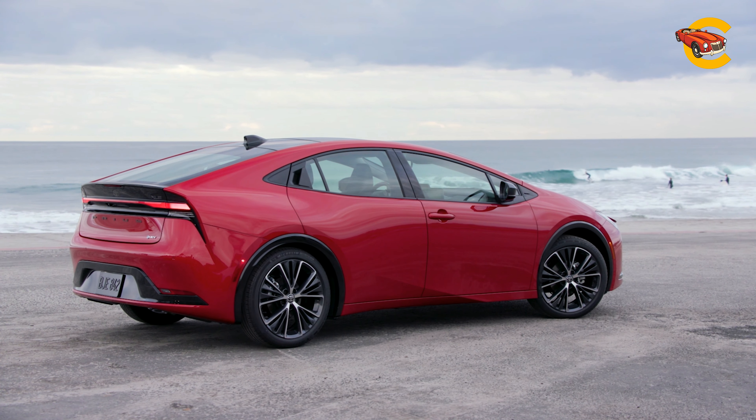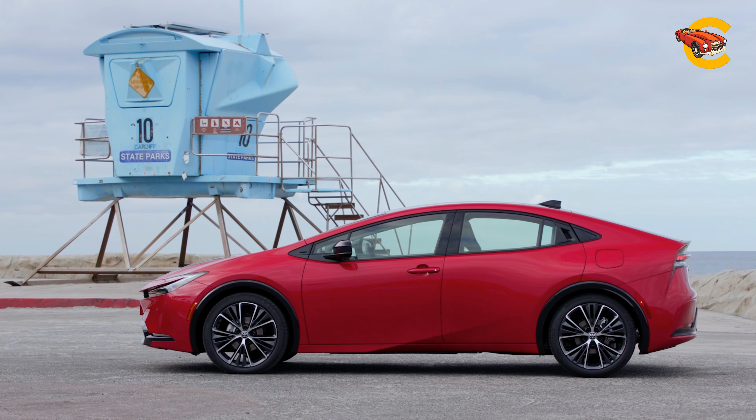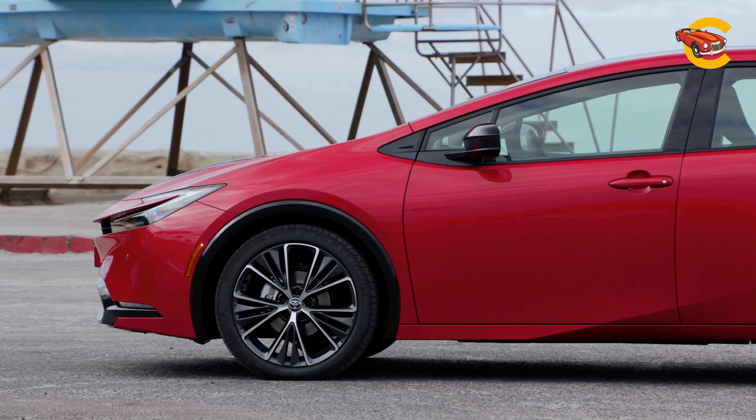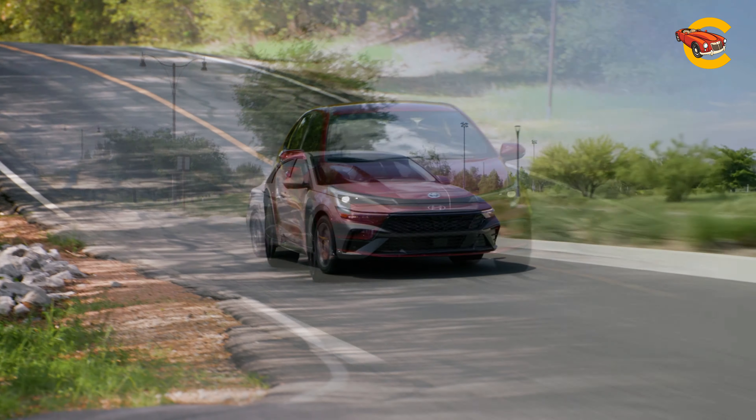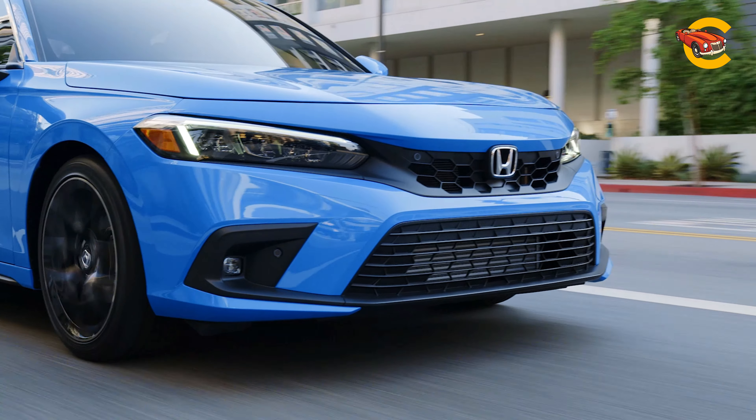For the first time, the Prius is both stylish and reasonably fun to drive, all while achieving better fuel economy than before, with an EPA-estimated 56 MPG highway rating. It has a jump on its compact competitors, which are slowly falling in line behind the Prius by adding hybrid powertrains — a group that includes the Hyundai Elantra Hybrid and Toyota's own Corolla Hybrid, with a hybridized Honda Civic coming eventually.